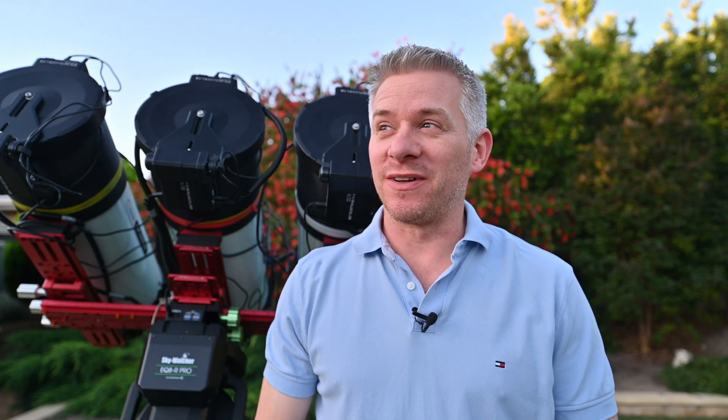G'day everyone and welcome back to another beautiful day here in Australia. The weather is starting to come through really nice the past few weeks, and it's given me the opportunity to do some imaging, especially of the SMC project.